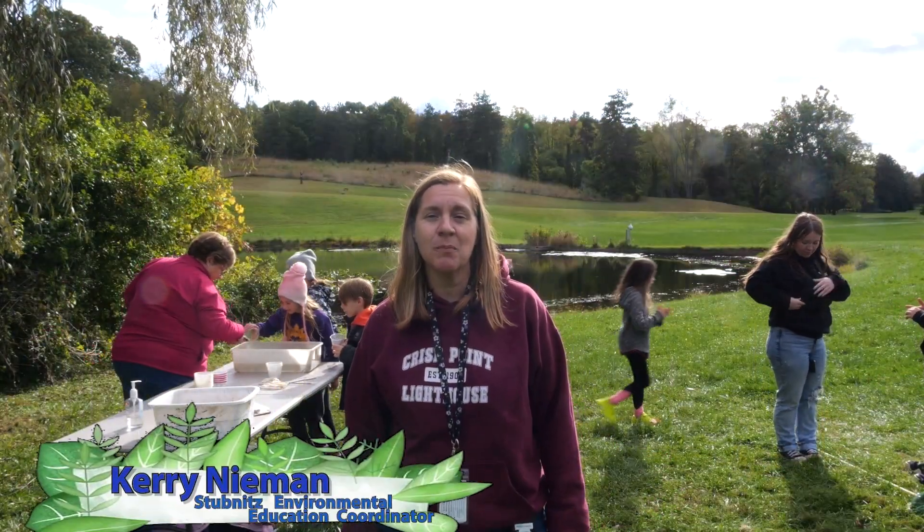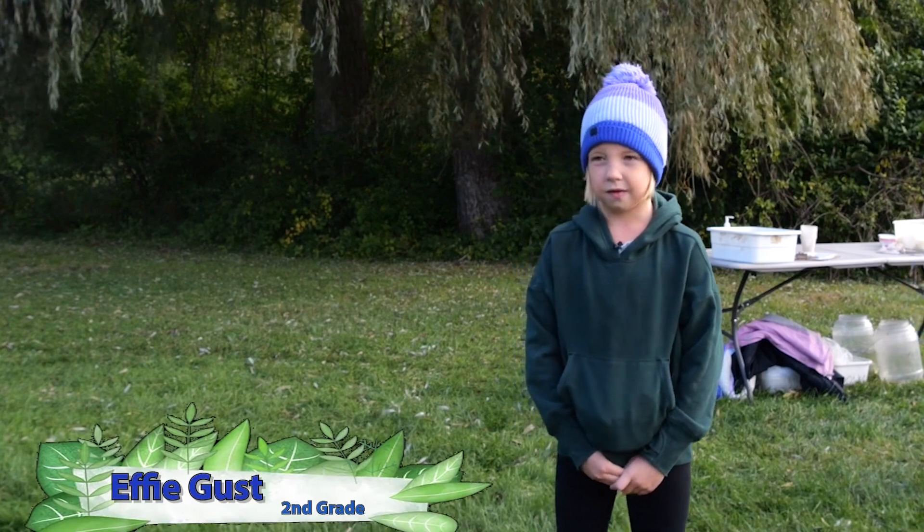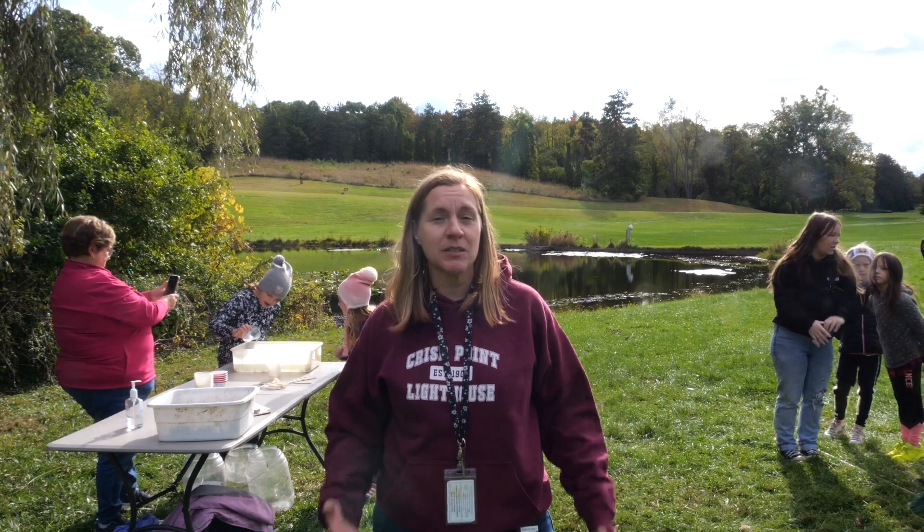Today we're at Hidden Lake Gardens doing a field trip and this is a ponding station. We're going to be talking about plants and bugs. The entire day is about plants, but today we're talking about how plants and animals interact.